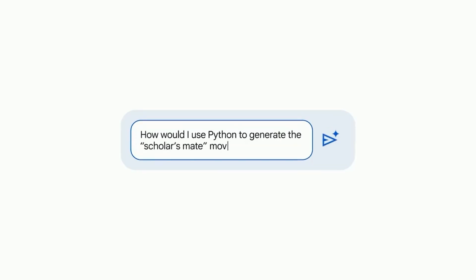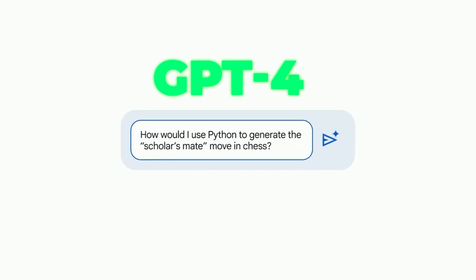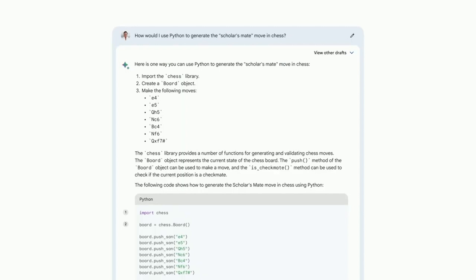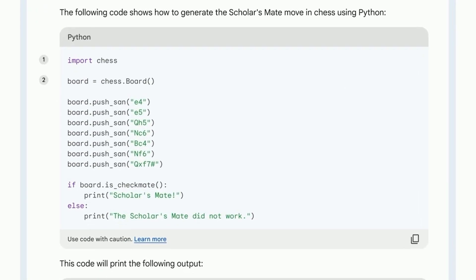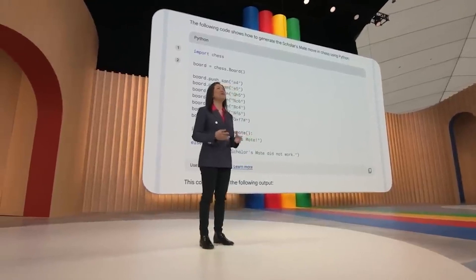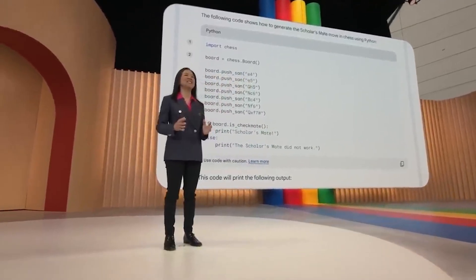Let's see how Palm 2 fares against its competitors, like GPT-4. Google isn't pulling any punches — they assert that Palm 2 is on par with GPT-4. Although they admit that Palm 2 might be slightly less capable overall compared to GPT-4, they emphasize that Palm 2 shines in specific areas that astonish everyone. It's as if Palm 2 has its own unique superpowers.